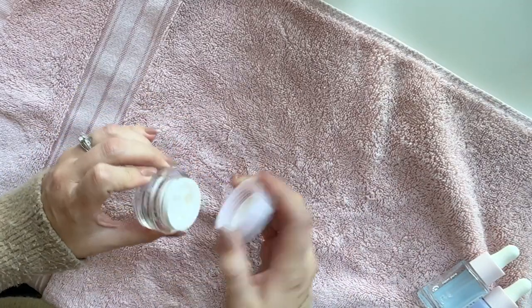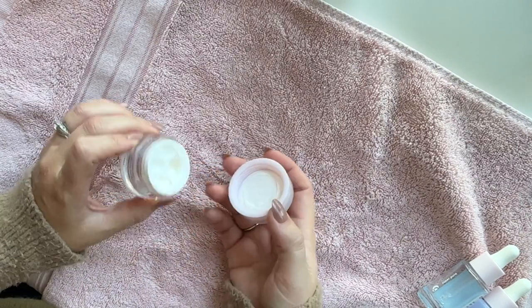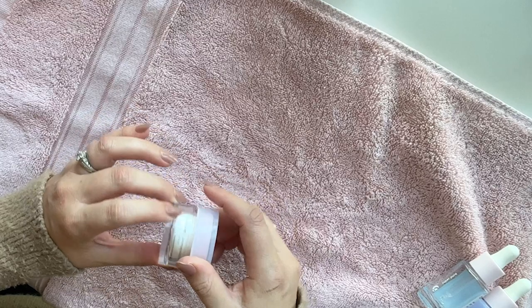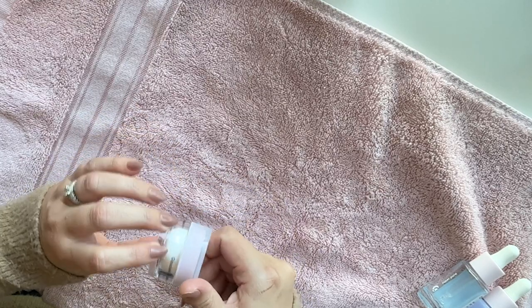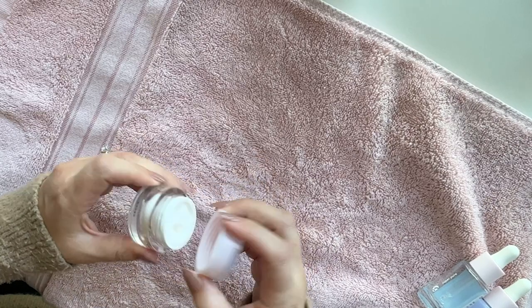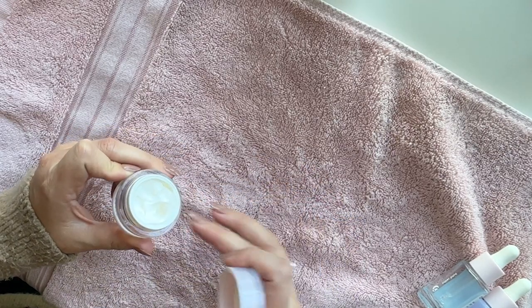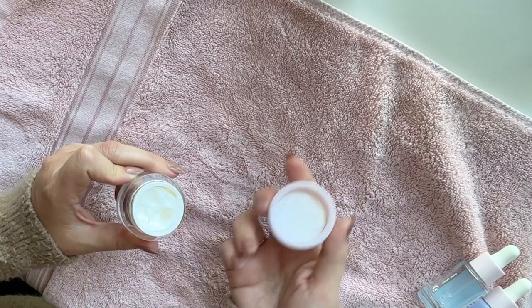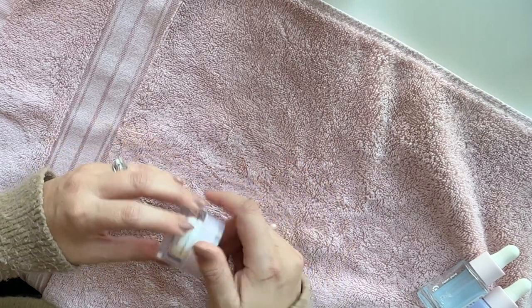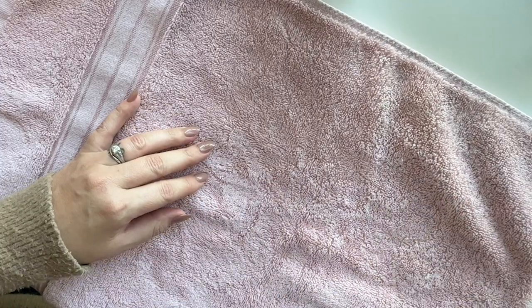But this is their face cream — their Priming Moisturizer Rich, which I really love for a night cream. I got a little set that had miniatures of all their products, which was so adorable, including this little face cream. Sadly it ran out, so I just refilled it with Pond's face cream right now. I thought it was worth keeping these containers just in case they change their packaging, but I hope they don't because I love it.